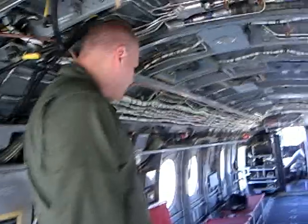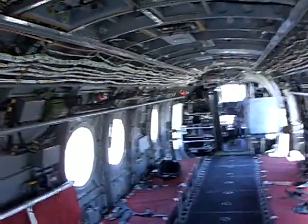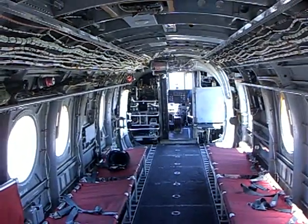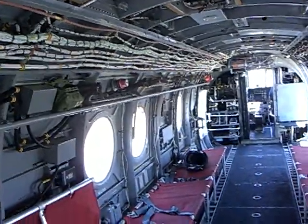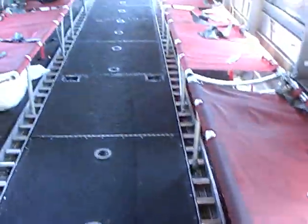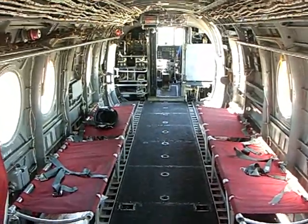The inside of the aircraft. We can fit anywhere from probably 20 or less troops in here with all of their gear. You can see here the pallet rollers — if it's on a standard size pallet on the floor, we can roll the pallets on and lock them in and transport them wherever they need to go.